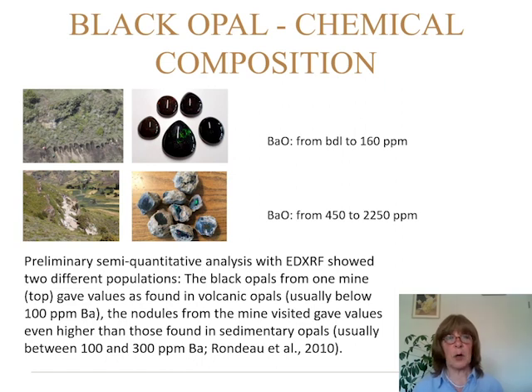For the chemical composition, I looked at the barium oxide content measured with EDXRF. In the one deposit we did not visit, barium oxide ranged from below the detection limit to about 160 ppm. In the deposit we visited, the opals had 450 to 2250 ppm. We know that black opals from volcanic origin have below 100 ppm, and sedimentary barium oxide values are between 300 and 3000 ppm — ours had much more, and it is barium oxide, not elemental barium.